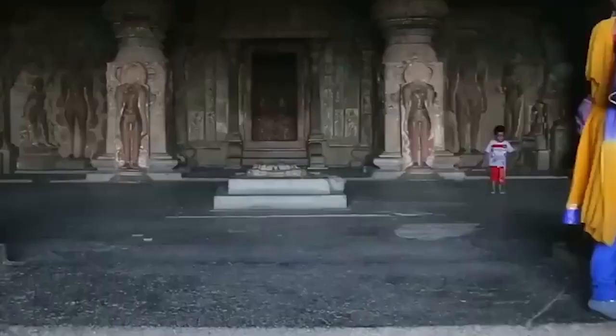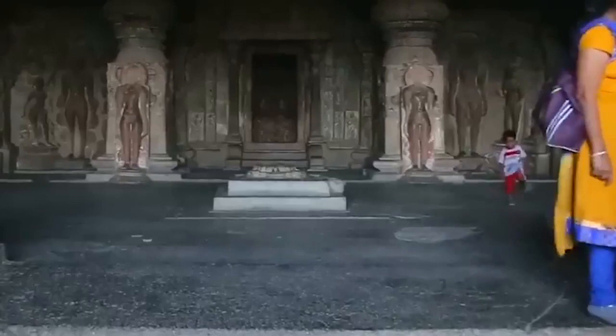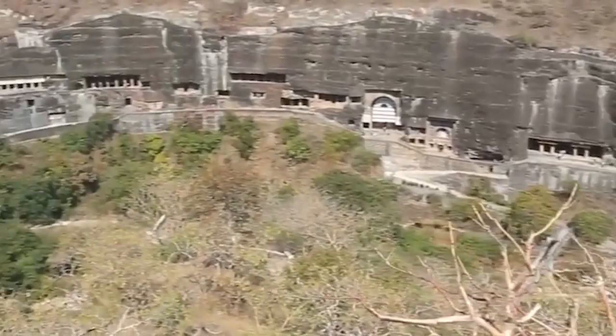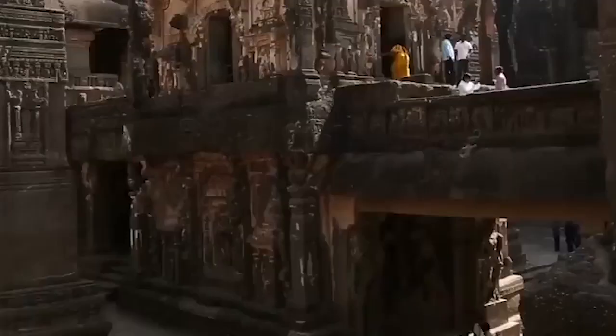One of the worst damages to the Elephanta Caves was caused by the Portuguese colonialists, who used the statues as targets for shooting practice. One notable statue has three heads and its height reaches six meters. In general, the size of these caves is about 5,600 meters, and its different parts include a main hall, two secondary halls, and several courtyards and tombs.